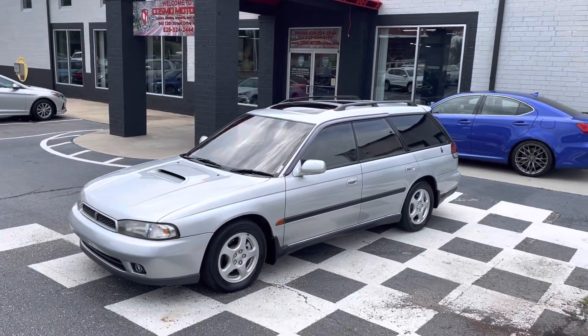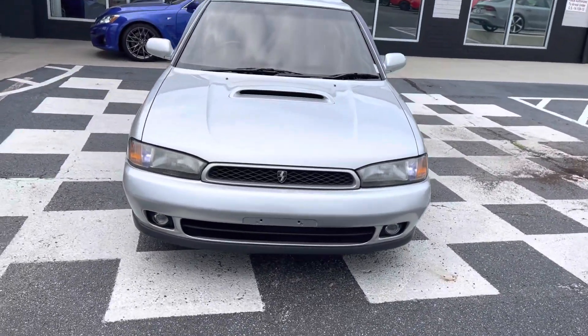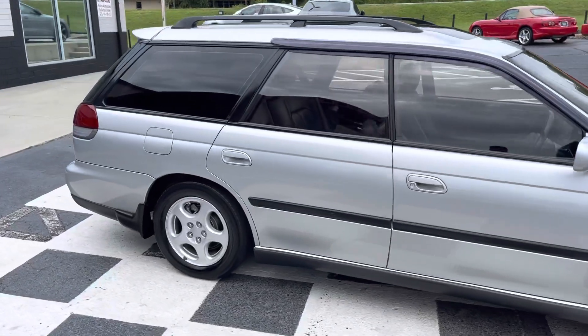Here's our beautiful 1995 Subaru Legacy GT. This is the twin turbo. This is a beautiful, beautiful car.